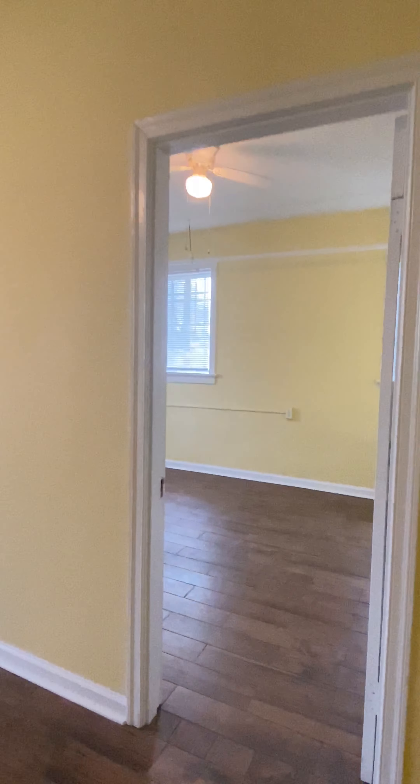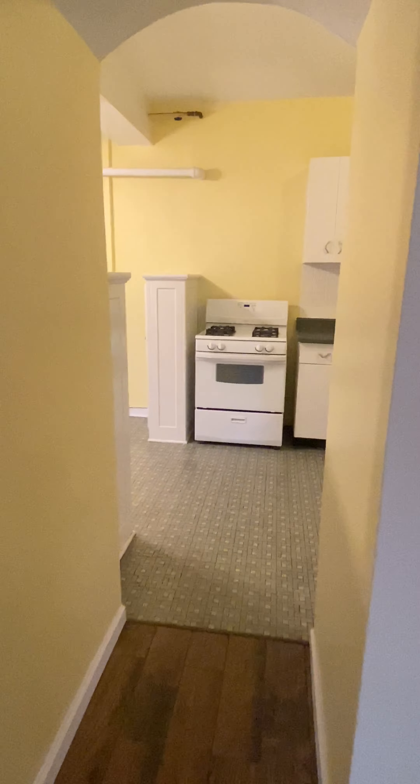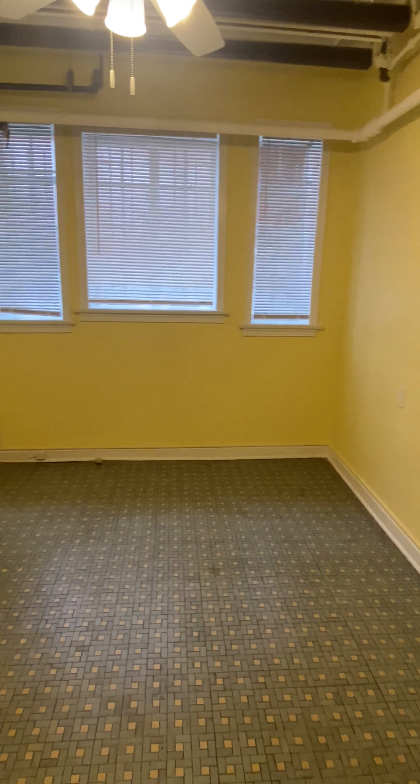And then back into the living room. Over this way is your kitchen area. Nice big dining area.